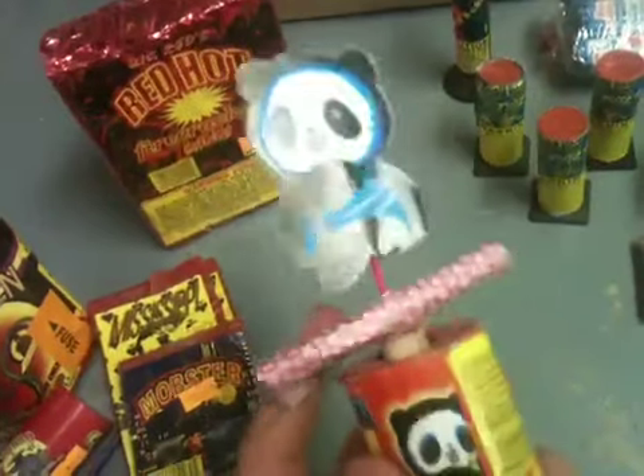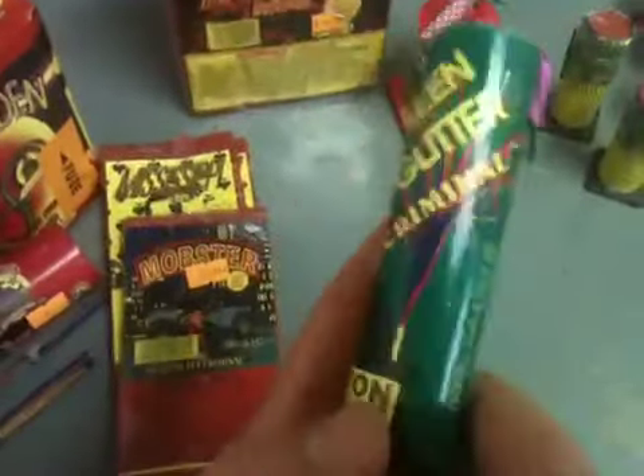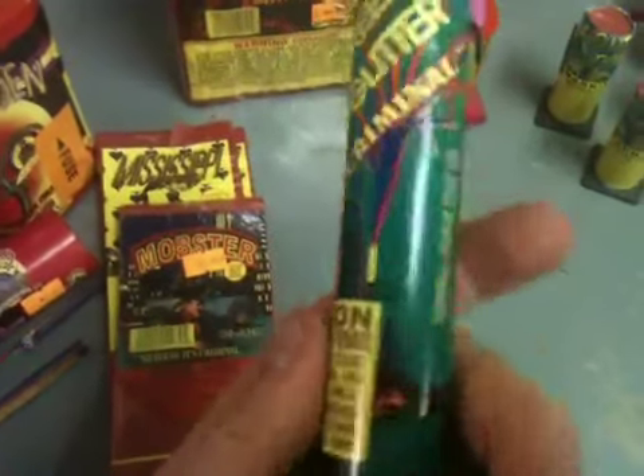My little brother bought a climbing panda — it spins, whistles, and the panda climbs up, so it's kind of cool to mess around with. He also bought a green glitter fountain by Mobster. I bought three of these little Pixie Dust whistlers — they shoot colored whistles up in the air.